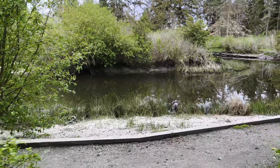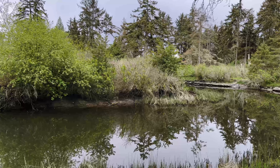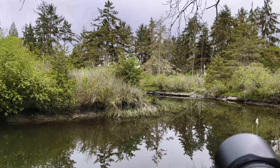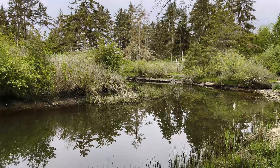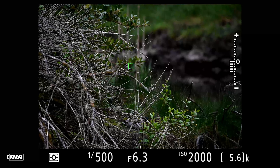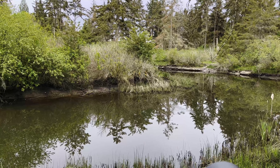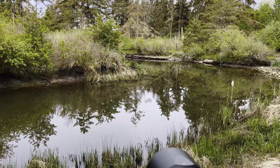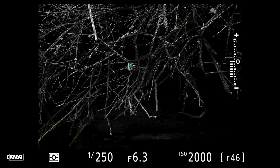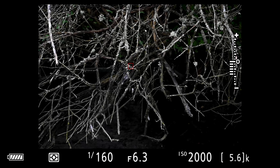Thank you for joining me for today's bird walk. This evening we're back at the marsh — it's about to rain in an hour, so let's go birding. We've got a couple birds over there. That's the yellow-rumped warbler again. That's two bird walks in a row starting with the yellow-rumped warbler.